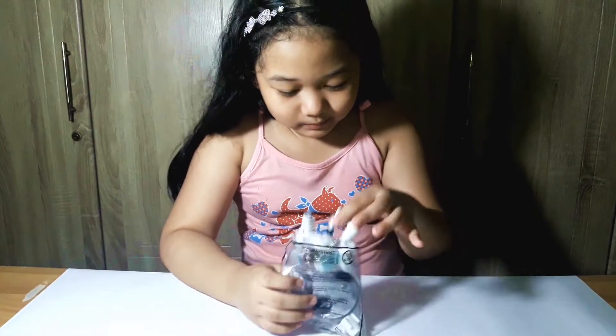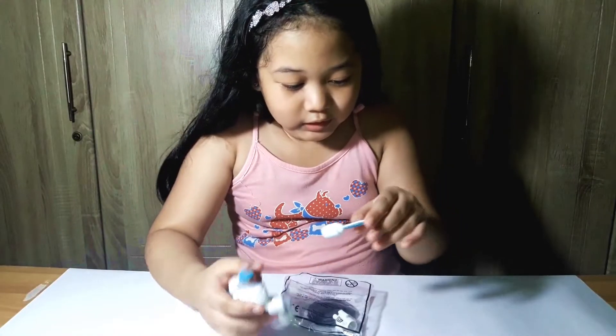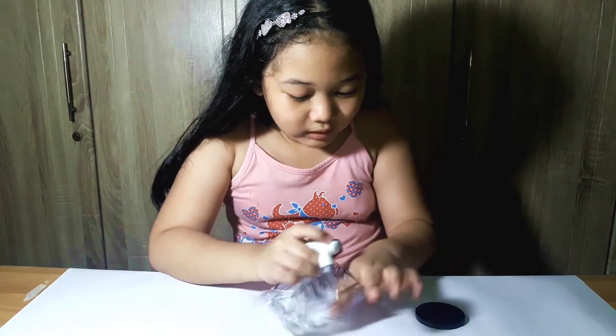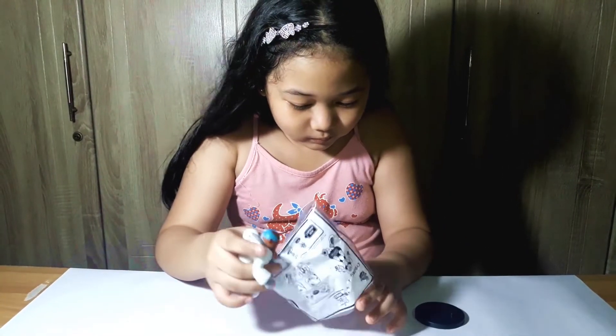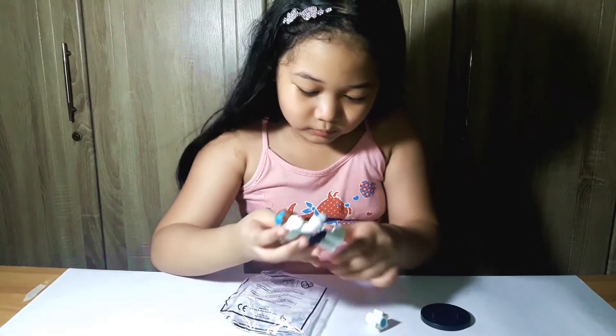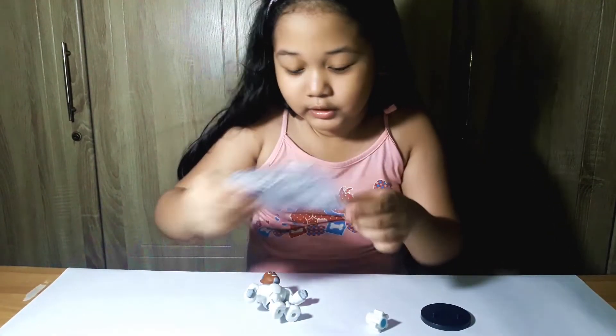Let's open it! This is Cyborg — oh, this is his weapon, a Chainsaw, and the stand. And I don't know what this is called but I know it's a weapon. It says here weapons are changeable.